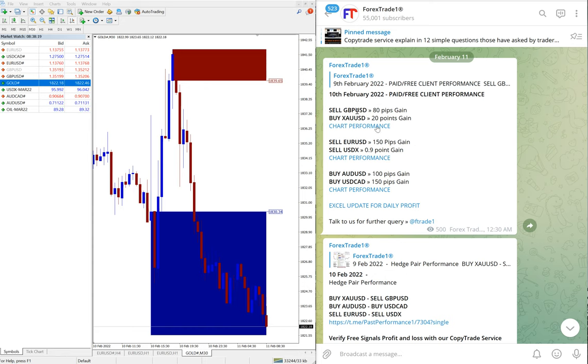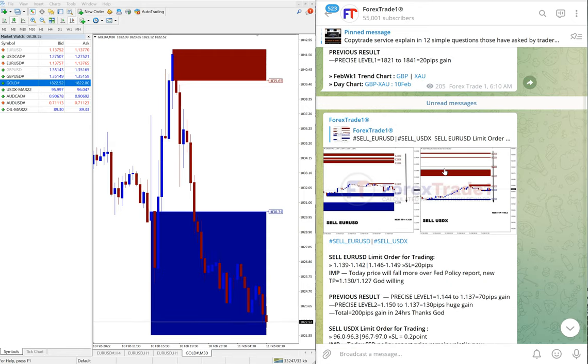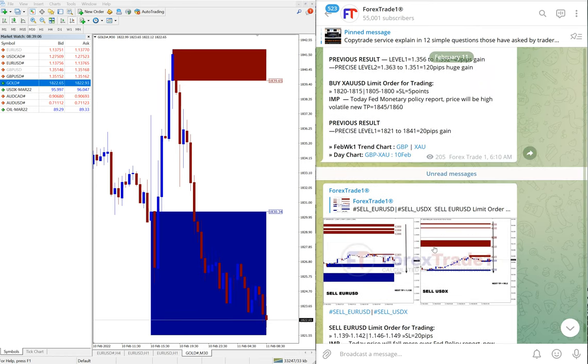Today is February 11, and we updated this message confirming yesterday's all hedge pairs performed. You can see the details here: buy XAUUSD (gold) against sell GBPUSD, buy AUDUSD against buy USDCAD, and sell EURUSD against sell US Dollar Index. If you want to know more about hedging, you can find details on our blog at the Forex Trade One website.